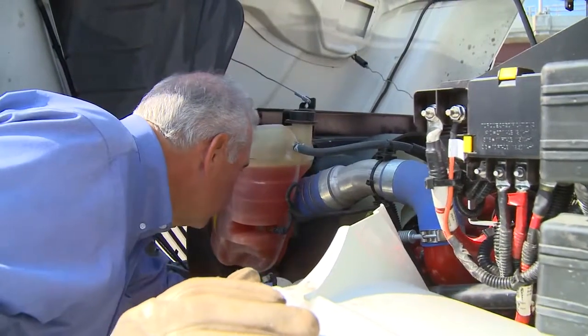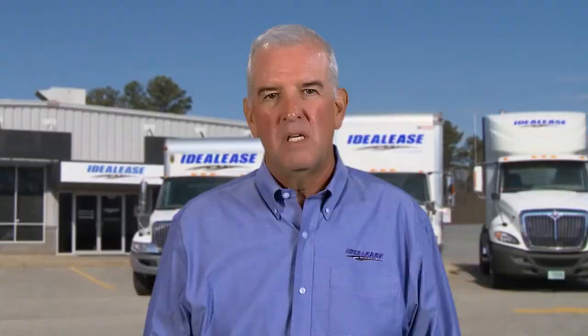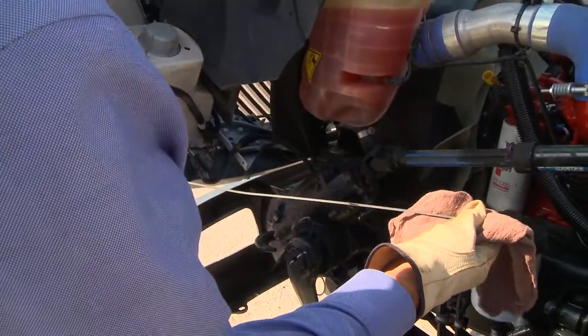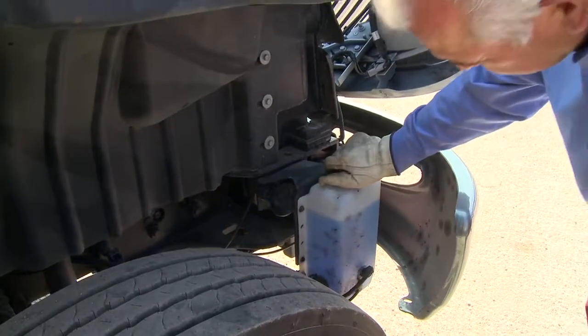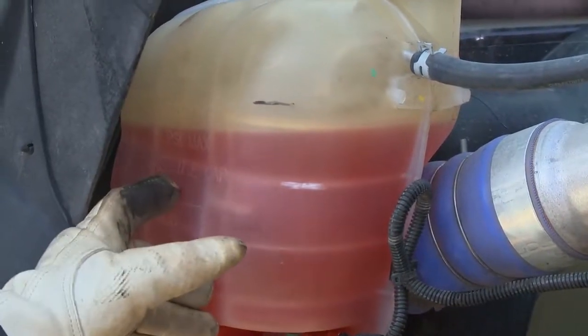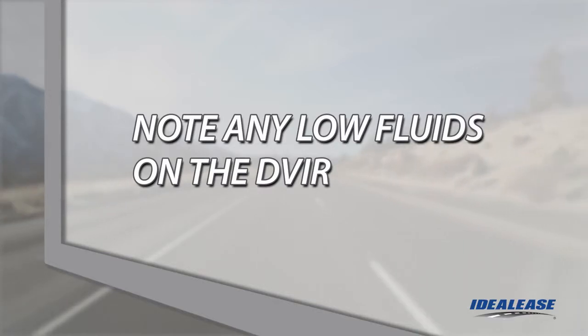Under the hood, check fluid levels including the oil level, coolant level, and windshield washer fluid level. Check the oil level to make sure it is above the low mark — if you need to add oil, don't overfill above the full mark. Check the washer fluid to make sure it is full. Check the radiator overflow tank and make sure the coolant level is above the low mark. Some vehicles have a sight glass to check coolant level. If the unit is low on coolant, write up the condition on your DVIR.